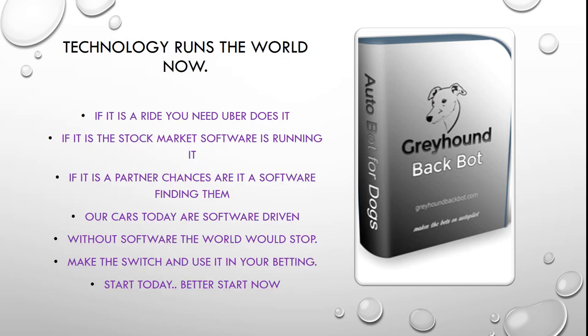Technology runs the world and that's why more and more software betting possibilities are coming to the fore. If it's a ride you want, Uber does it — software. If it's the stock market, software is running that as well. If it's a partner, chances are it's software finding them for you. Our cars today are software driven; without software most cars will stop. Without software the world would stop. Make the switch and use it in your betting. Start today, better start now.